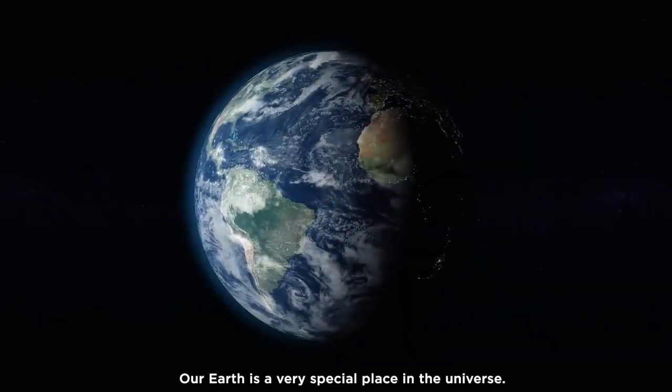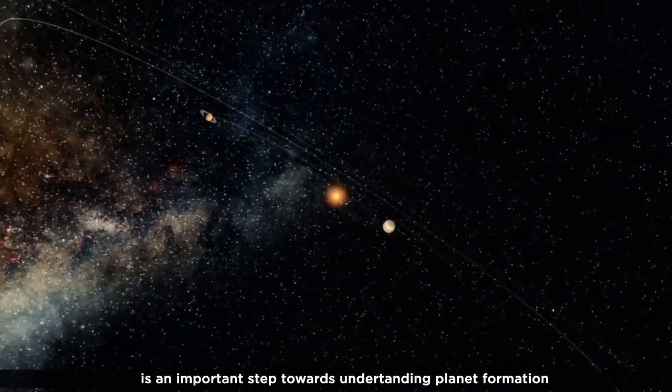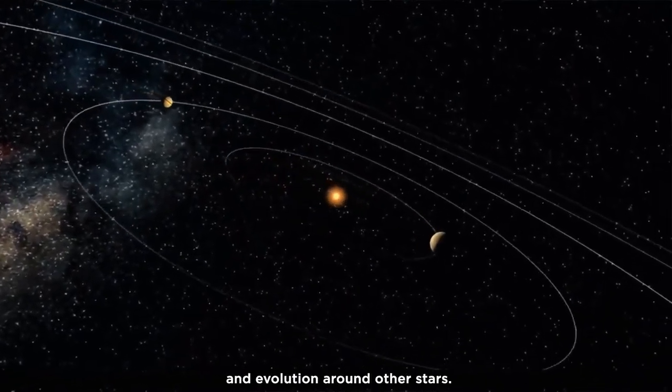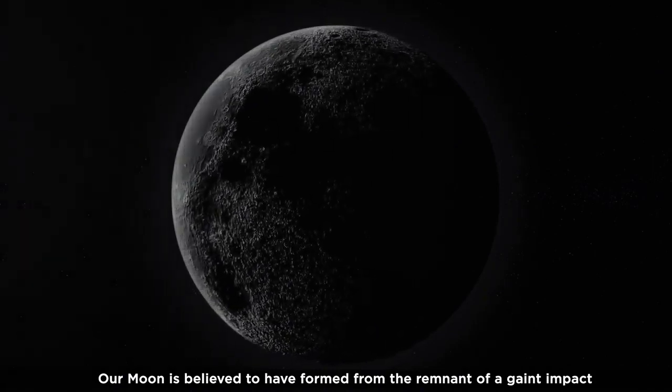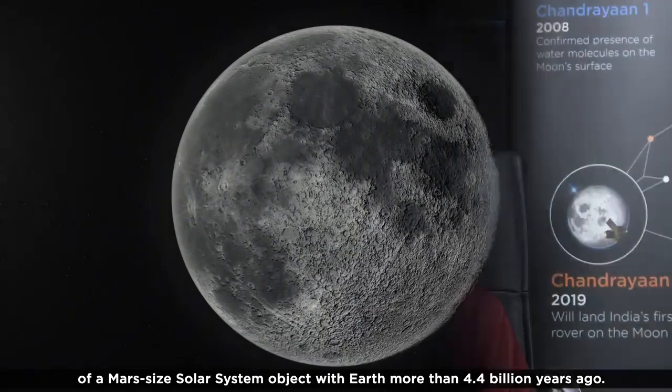Our Earth is a very special place in the universe. Knowing the early history of Earth and our solar system is an important step towards understanding planet formation and evolution around other stars. Our Moon is believed to have formed from the remnant of a giant impact of a Mars-sized solar system object with Earth more than 4.4 billion years ago.